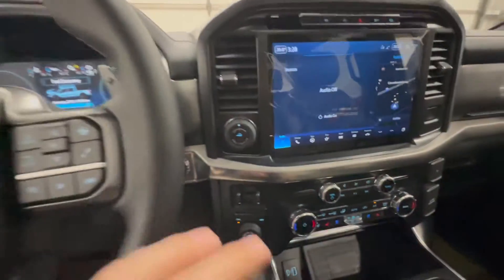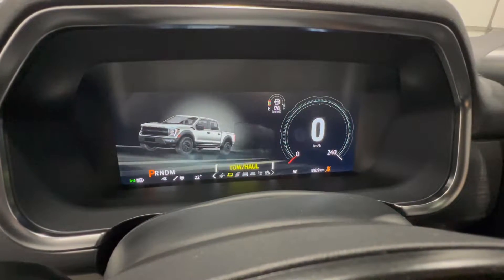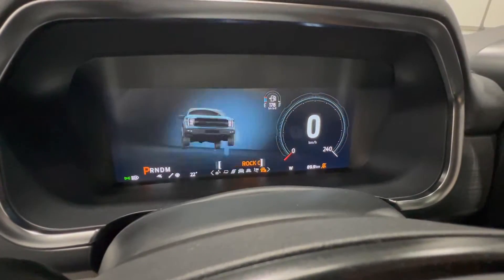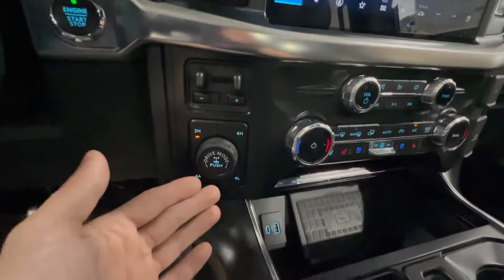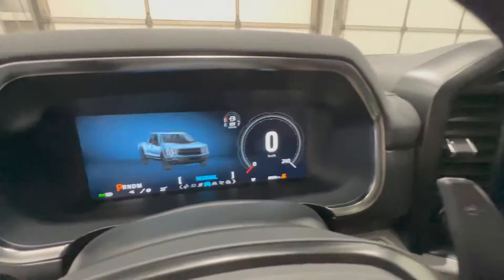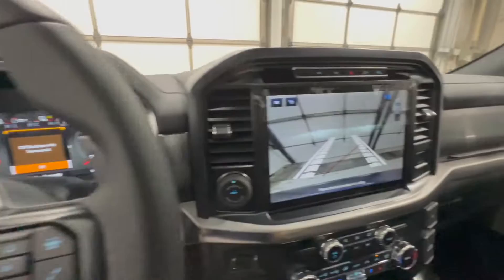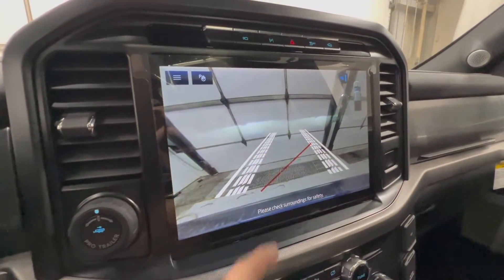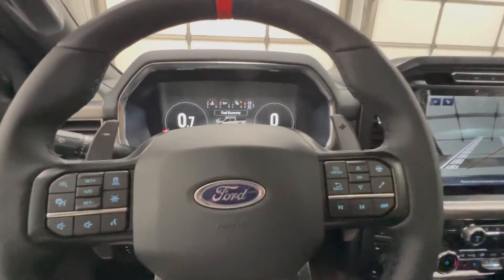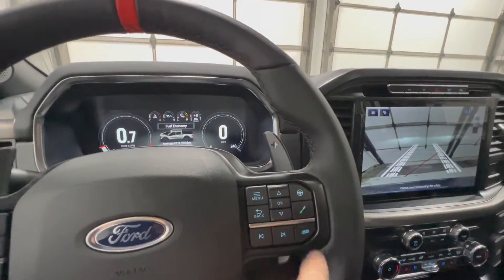Demonstrating the drive modes on the third generation: selecting off-road automatically puts it in four-high, locks the rear diff, turns off traction control, and pulls up the front camera system with tire track grid lines to show where your front tires will be placed — super cool that it does all of that automatically. It also turns off the pre-collision assist, sets the exhaust to sport mode, and puts the suspension into off-road mode.